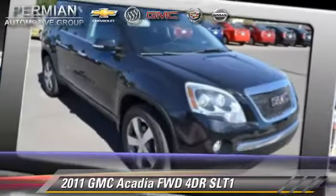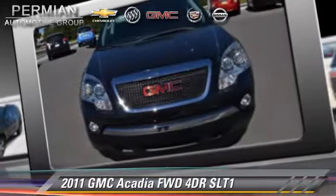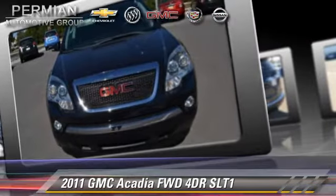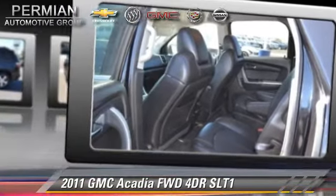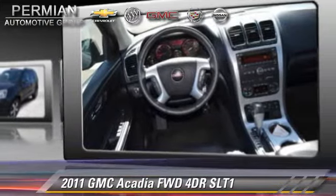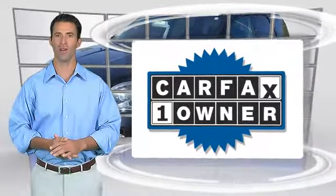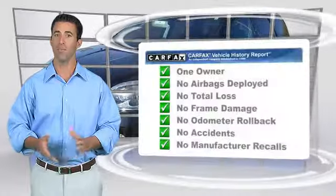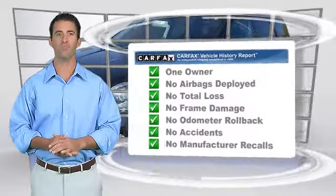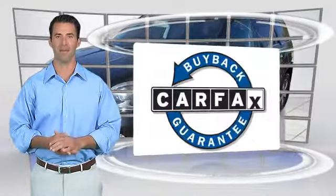Comfort and convenience features include leather seats, heated seats, and a DVD entertainment system. Give us a call to schedule your test drive today. This is a one-owner vehicle with a Carfax vehicle history report. Be sure to find a complimentary copy of this report online or contact the dealership. This vehicle qualifies for the Carfax buyback guarantee.